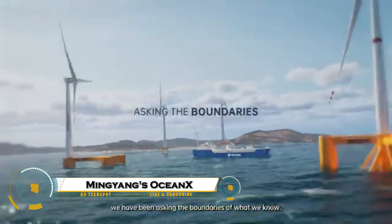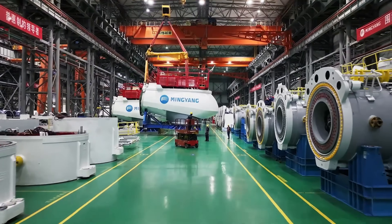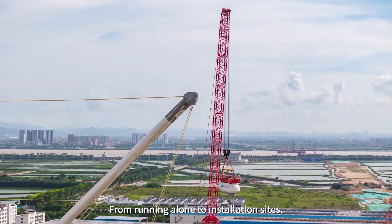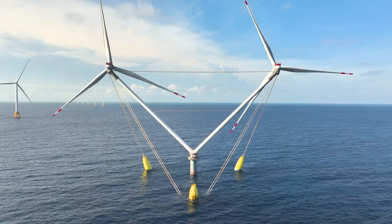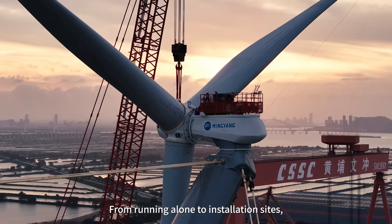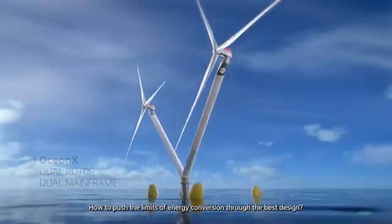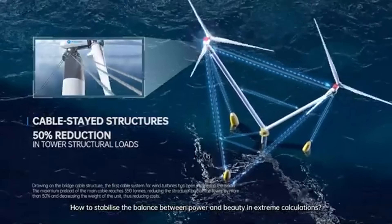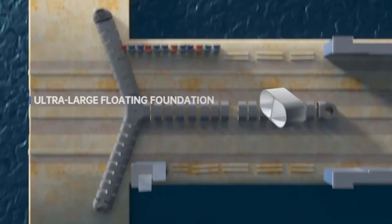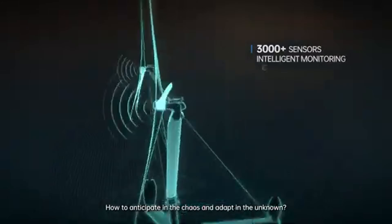The Mingyang Ocean X is a groundbreaking floating wind turbine platform designed to harness the vast energy potential of the open sea. Built by China's Mingyang Smart Energy, Ocean X is engineered to withstand harsh ocean conditions while generating massive amounts of clean, renewable power. Its floating design allows turbines to be installed in deep waters where traditional fixed foundations are impossible, unlocking access to stronger and more consistent offshore winds.